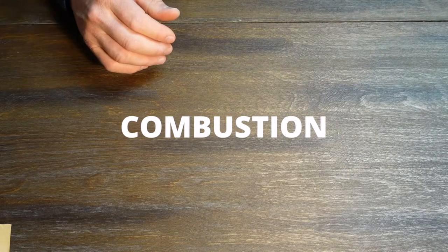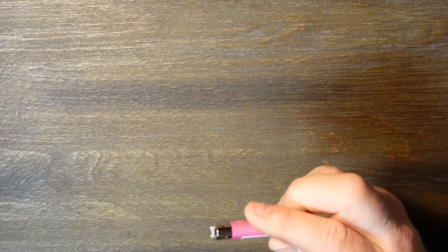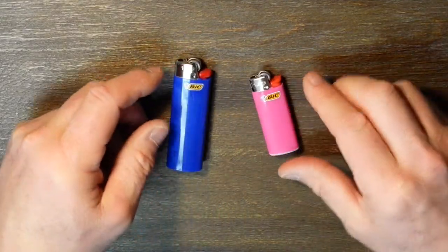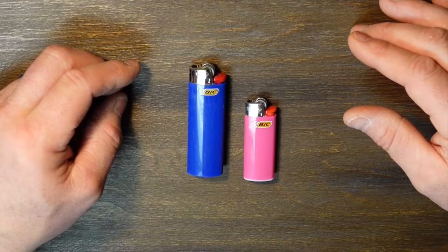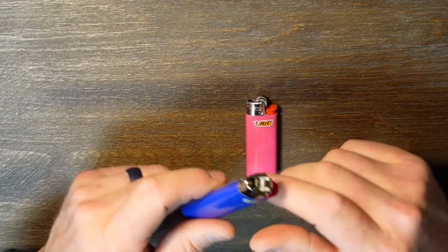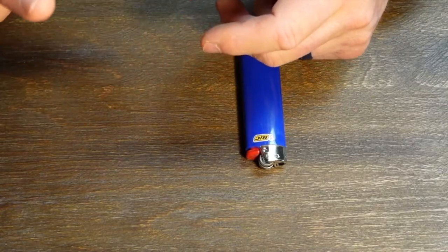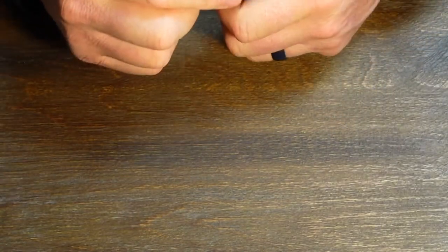Now let's get into combustion. We want something to start a fire as quickly and easily as possible. The first option is typically the good old Bic lighter — why go to flint and steel when you could use a Bic first? I've got the mini and the full size; the full size gives you more lights and more total fuel volume, but space is often a driving factor. If you haven't watched my video on how to prep a Bic lighter for survival preparedness, please watch it.